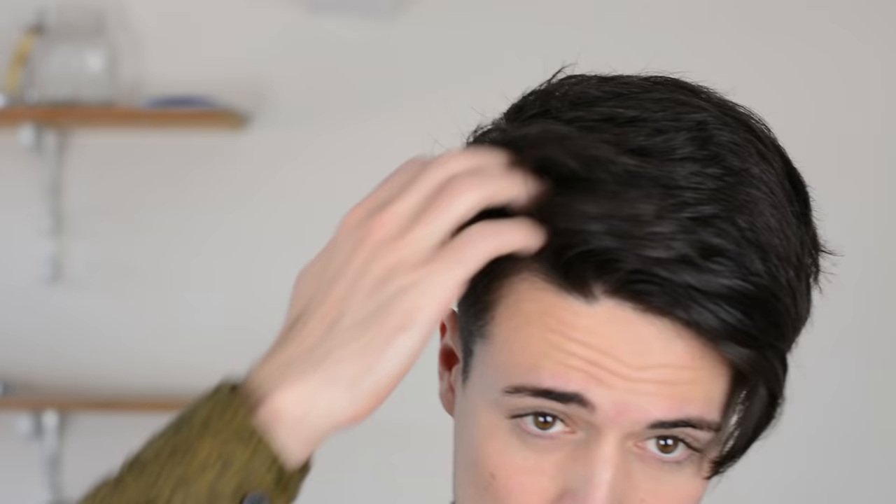The second reason: a blow dryer almost always enhances any kind of style that you're trying to go for. Whether you're going for a quiff, a slick back, or even a fringe hairstyle facing down, using a blow dryer is going to help enhance that style and make it easier to work with when you're applying product. I'll go ahead and show you two examples.